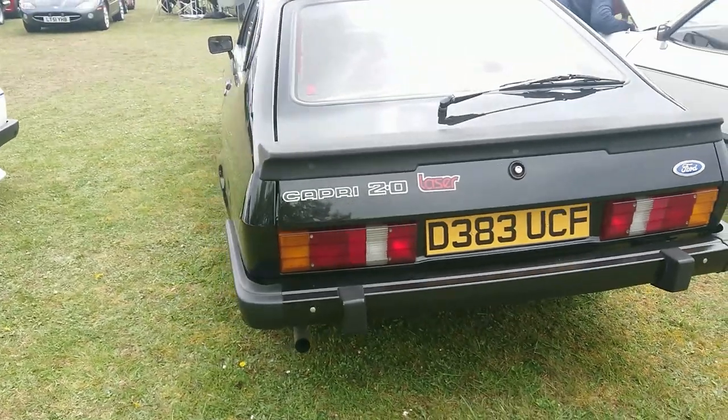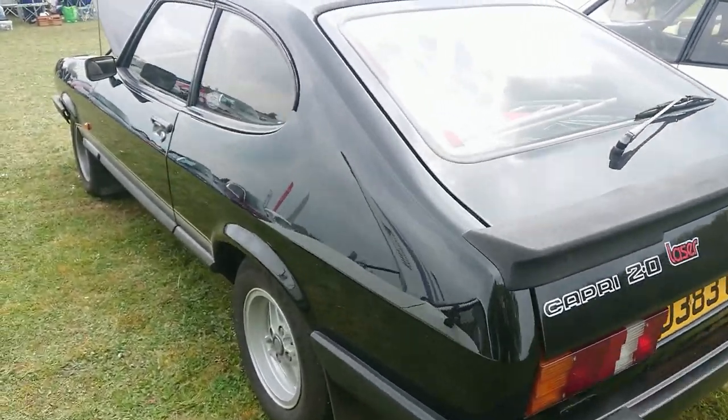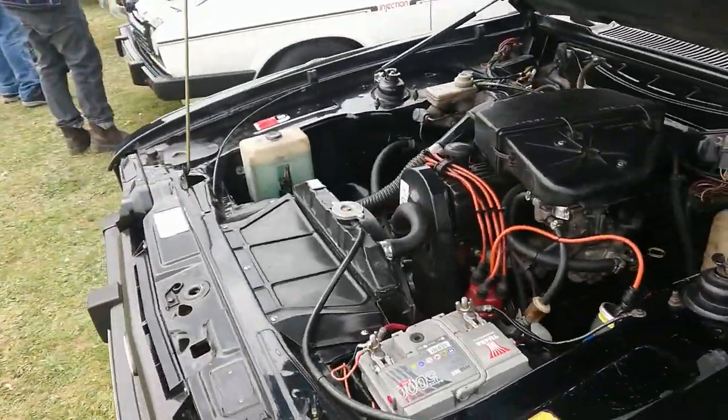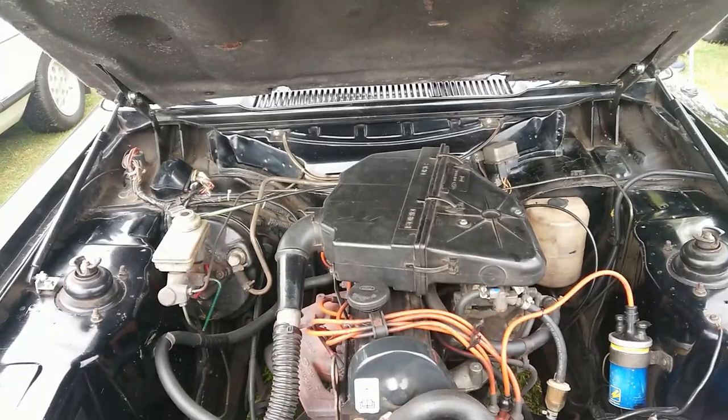1986 to 87 Capri 2.8 Laser — quite a late one, actually, because production of the Capri finished in December 86. I don't know if it's an 86 or 87. What's that massive assembly on top of the Pinto there — I'm sure somebody will tell me.